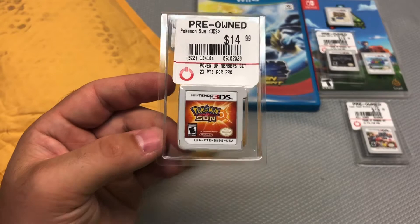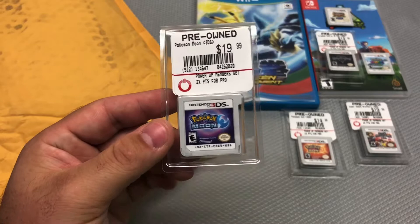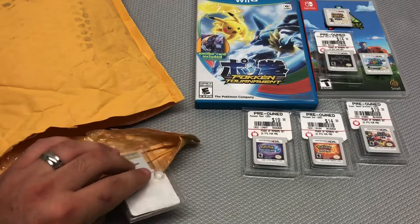Also got Pokémon Moon — listed at $20 but I got it for $15, so $7.50 after the deal. Same deal — I already have this complete in box. Would have loved the case, but I'm just holding on to both of these to sell when they go up in value. Not looking too great for 3DS games with cases so far though.